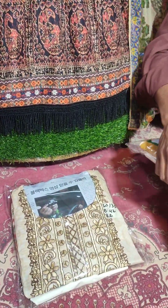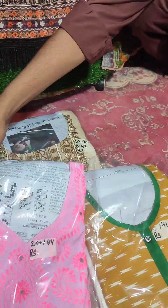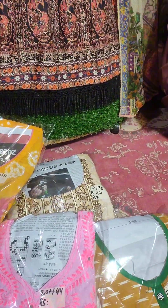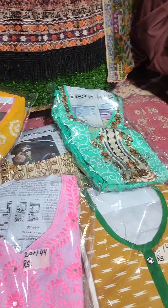Assalamu alaykum everyone. The video you are watching is called Kappdai Patolle. Kappdai Patolle is always brought to you. In today's video, you will see Lone branded dresses — stitched dresses, two-piece or three-piece. Let's start the video and start showing you.